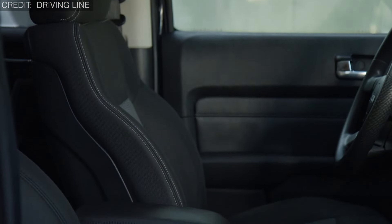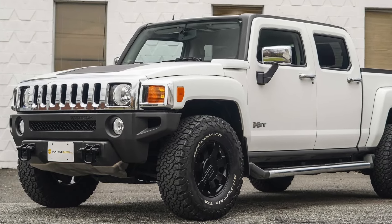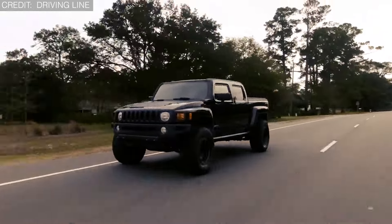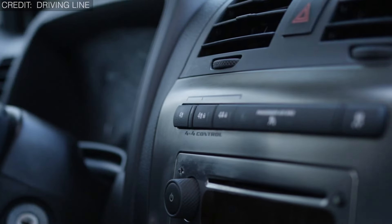Despite its cool factor, the H3T didn't stick around for long — that makes it even more special, like finding a rare gem. Under the hood, it's a powerhouse ready to tackle any adventure with ease. Whether you're hauling gear or tearing up off-road trails, the H3T can handle it all. It's a unique blend of toughness and charm that's hard to resist.